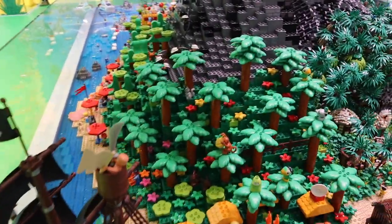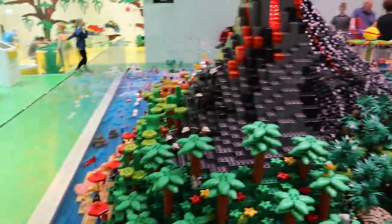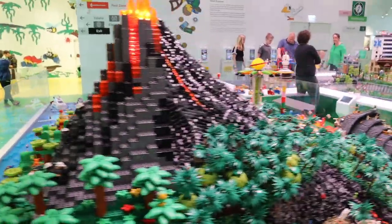Hi guys, welcome back to my channel. I'll pick up where I left off on the last video — this is when we flew from London to Billund, which is the Lego town.